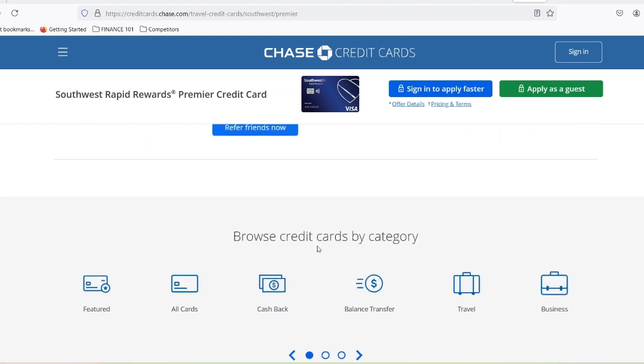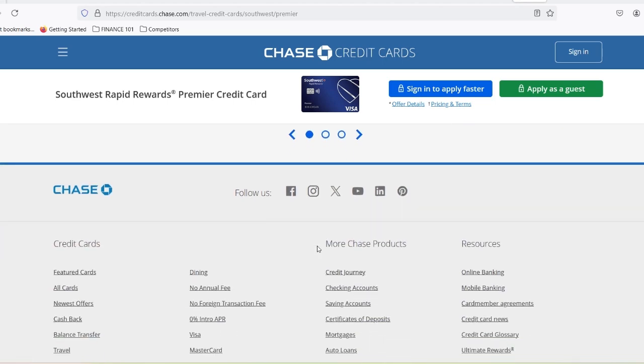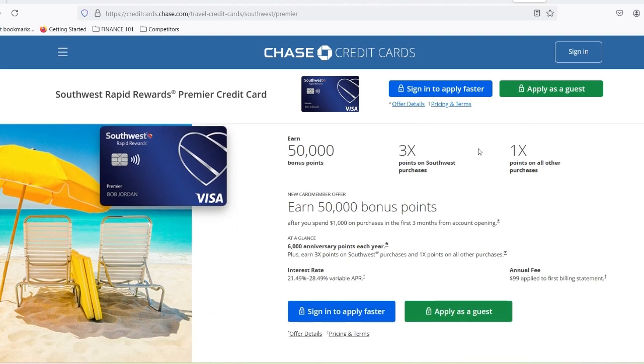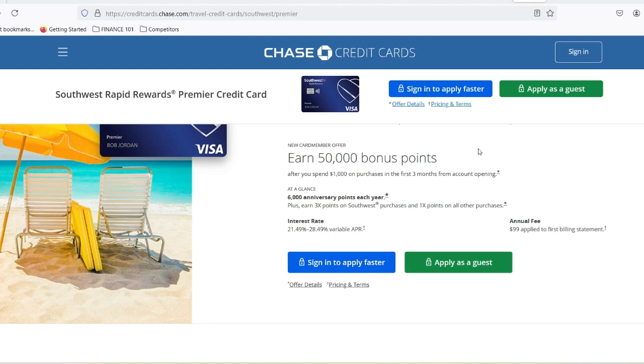Southwest Credit Card Showdown — a tale of two cards. Let's talk about some of the different Southwest credit cards and what kind of credit score you might need for each. The Southwest Rapid Rewards Plus Credit Card is a mid-tier card with a decent annual fee and some solid perks: think free checked bags, priority boarding, and a welcome bonus of points after you meet spending requirements. For this card, you're looking for credit in the good range, so around 670 or higher.